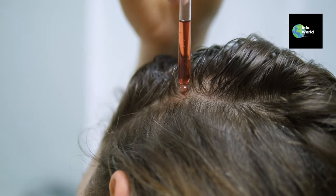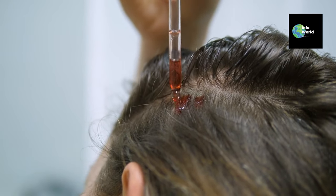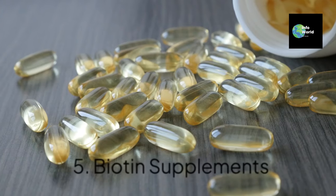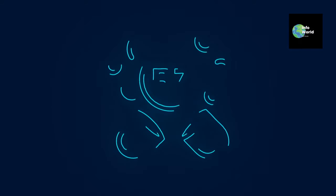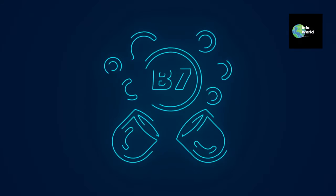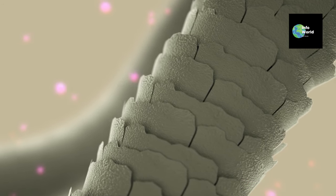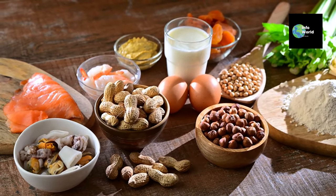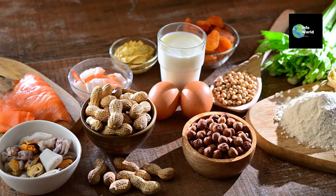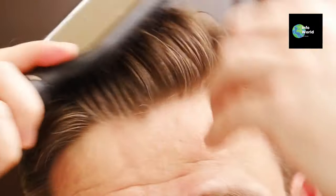While PRP therapy works wonders in a clinic, there are everyday nutrients that can make a difference in your hair health too. Five: biotin supplements. One nutrient that plays a key role in hair health is biotin, also known as vitamin B7. It's essential for strengthening keratin, the protein found in hair. While biotin deficiency is rare, adding biotin-rich foods to your diet — like eggs, almonds, and avocados — or taking supplements can help reduce hair breakage and shedding. It's important to remember that while biotin is helpful, it's not a cure-all, and combining it with other methods will give you the best results.